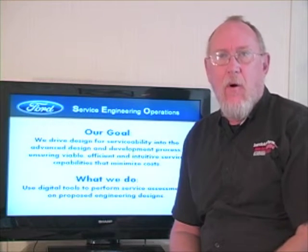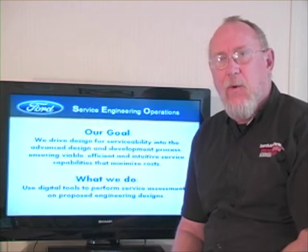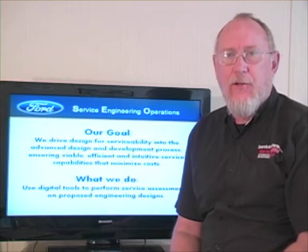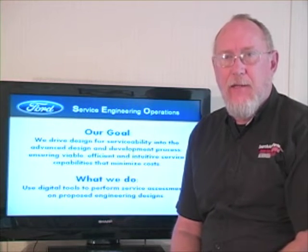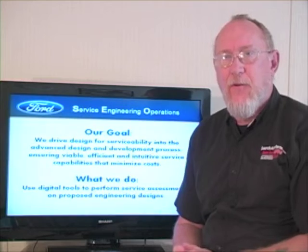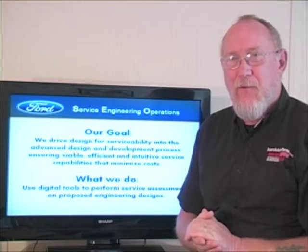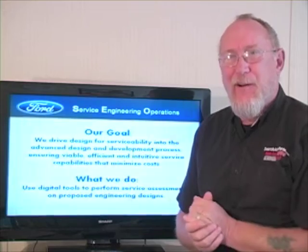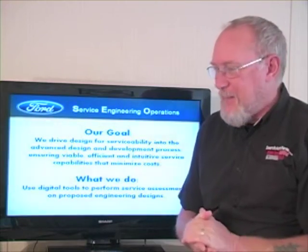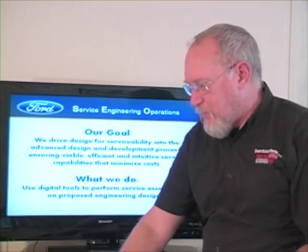Recently I got to talk to Mike Allen and Mark Albrand of Ford's Customer Service Engineering Division. These are the guys who shared the Ford approach to making sure that the products they build today are as easy to service and work on as possible. This actually started about 2005-2006, so we can't complain about models built before then. It's all part of what they call their virtual serviceability program.